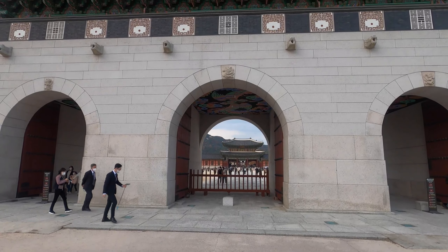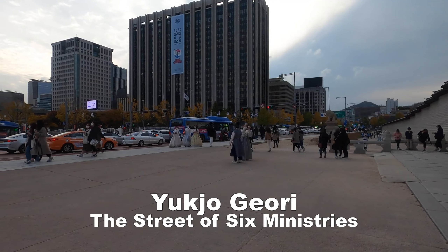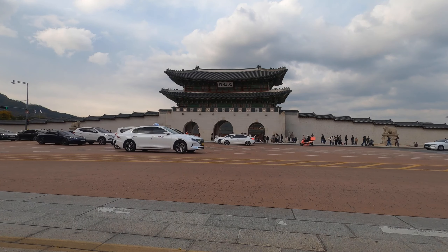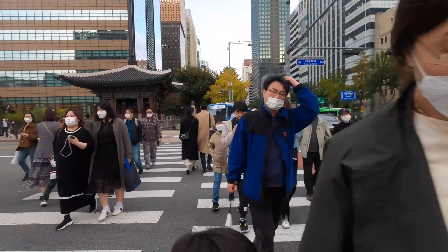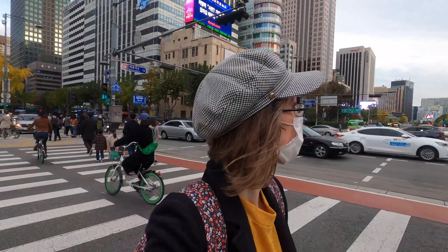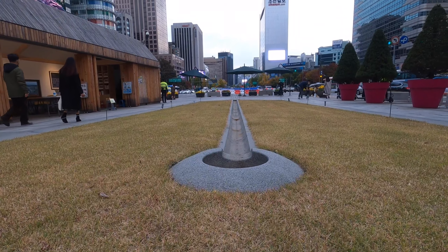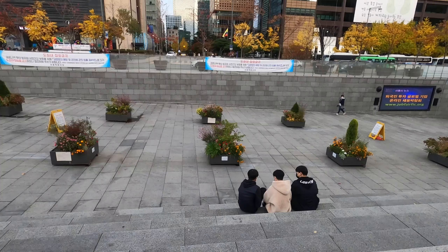Gwangwamun Gate opened onto Yukjo-geori, which housed royal administration buildings. For centuries, Gwangwamun Square had been a public road, and by the 20th century it was a 16-lane roadway. It became notorious as a location with the worst traffic congestion. Reconstruction of the plaza was scheduled to begin in February 2008 as part of Seoul city plans to introduce environmentally friendly renovation projects.